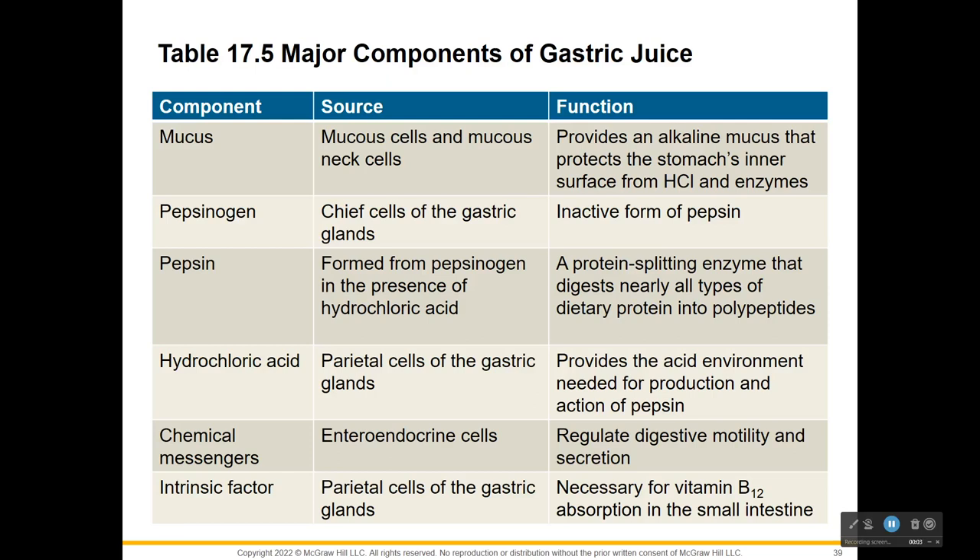In our first video, we talked about what makes up gastric juices. Mucus from the mucus cells and the mucus neck cells protect the stomach's lining. From what? Well, it's a pH of 2 - it could dissolve the cells, and there are protein enzymes getting activated that can eat the proteins of the cells, so pretty much to protect you from digesting yourself. Pepsinogen is a major component released by chief cells that has to be activated. Once hydrochloric acid comes into contact with pepsinogen, it becomes pepsin - an active enzyme that can break down proteins into smaller pieces called polypeptides.